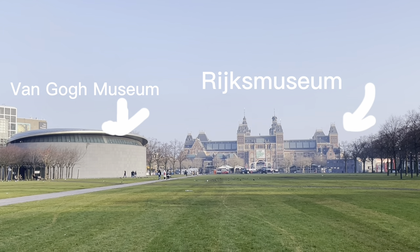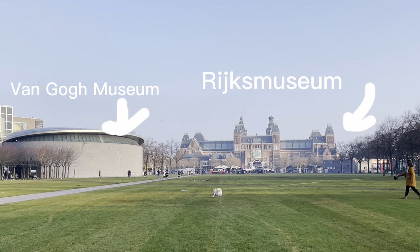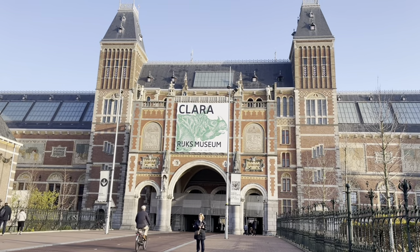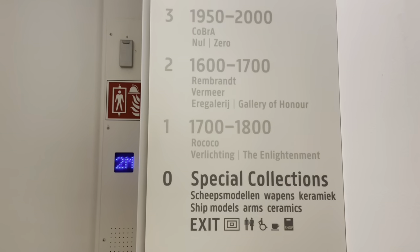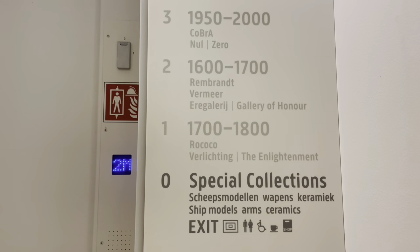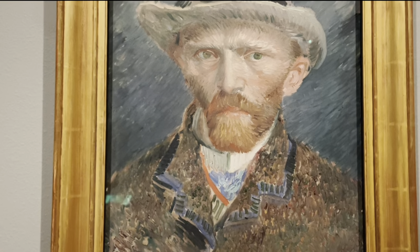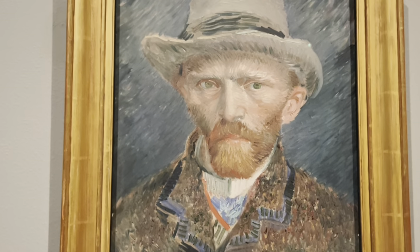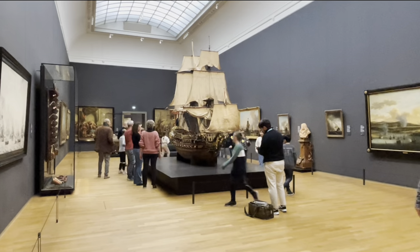The Rijksmuseum in Amsterdam has four floors including the ground floor. The ground floor features special collections from 1100 to 1600. The first floor is called the Enlightenment with paintings on display from 1700 to 1800, and there is one self-portrait of Van Gogh on this floor. The second floor is called the Gallery of Honour, showing work from 1600 to 1700.